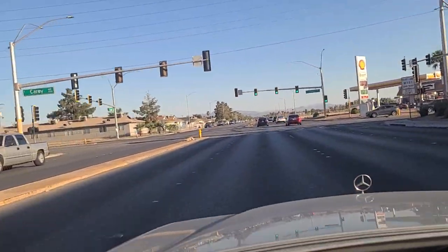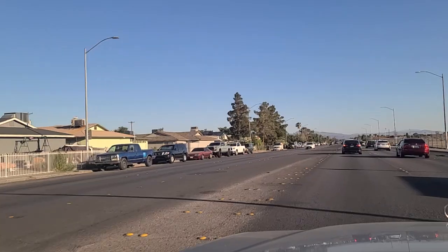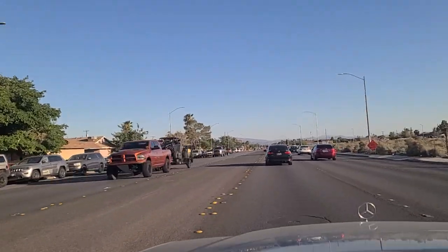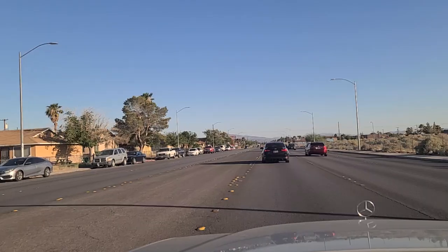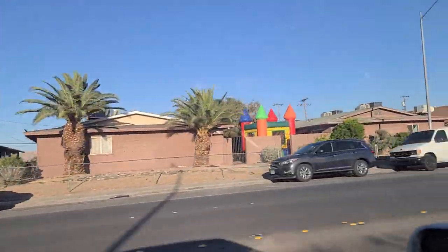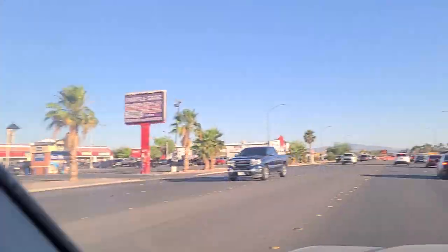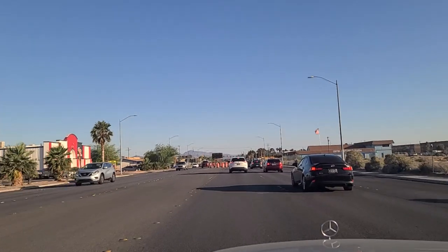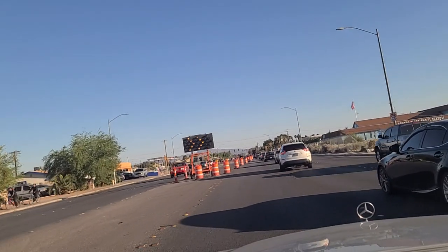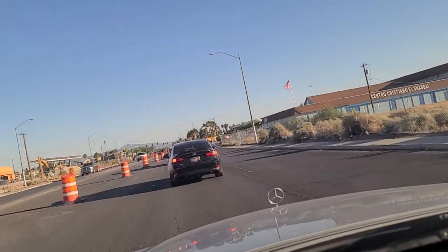As we cross over Carey, C-A-R-E-Y, I'll show you some of the homes here on the left or east side of Lamb Boulevard. This is a major thoroughfare here on the east side of Las Vegas. Wow, that looks like a bicycle wheel in the middle of traffic there. Some more apartment buildings here with bars on the windows. Bounce house there. Judson Avenue. We've got this down to two lanes here. Approaching Lake Mead Boulevard — Centro Cristiano El Shaddai there on the right, the Central Church El Shaddai.